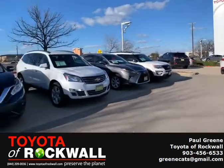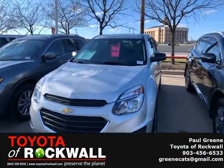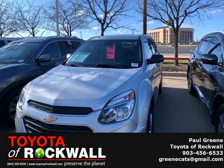I want you to come on by and see them. Right now we are going to focus on this beautiful Chevy Equinox 2017. You see that pink tag in there? That means the price has been reduced — it's at a great price.